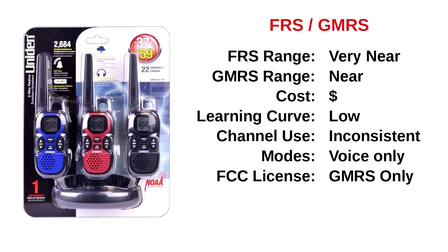These radios are the least expensive of all the solution paths, and the learning curve is low. However, manufacturers are inconsistent in the assignment of channels and frequencies, so staying with a single manufacturer is highly advised. Also, while FRS does not require an FCC license to transmit, GMRS does.